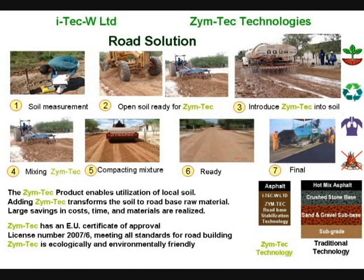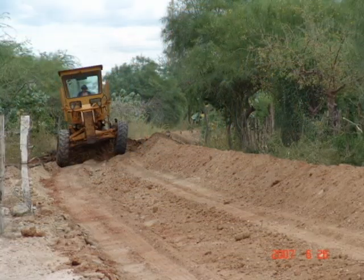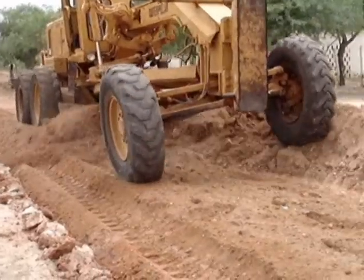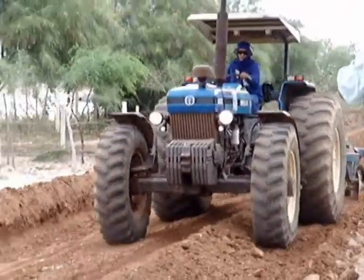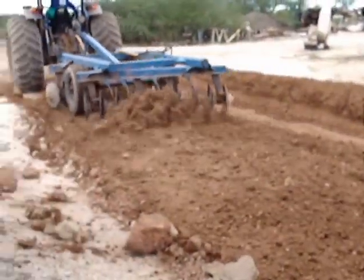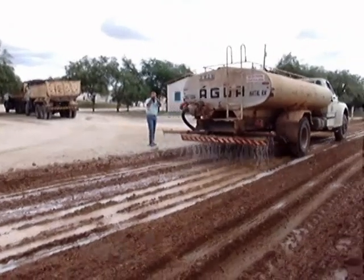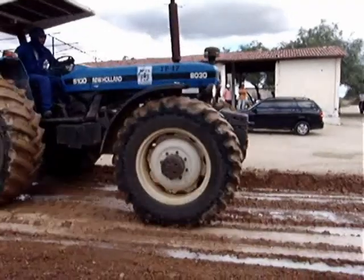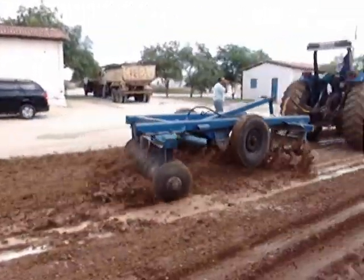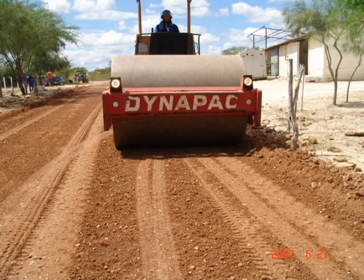Road infrastructure begins with testing of the soil. Preparation involves opening up of the ground, grading as required, and tilling to break up the ground into smaller chunks. Tilling again for optimal distribution and optimal moisture content, then compaction with a heavy compactor completes the process.